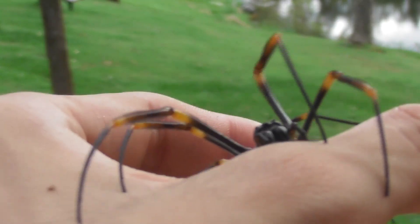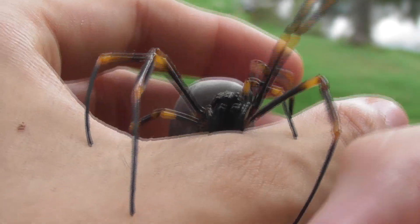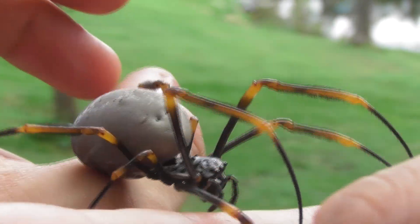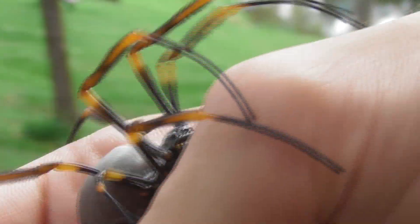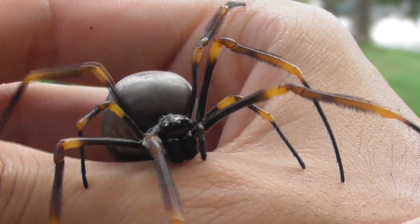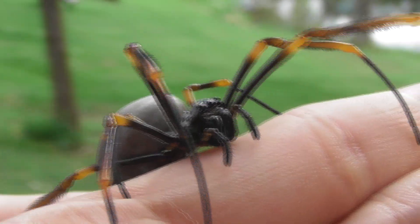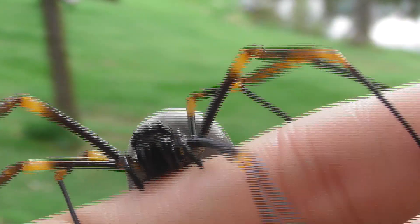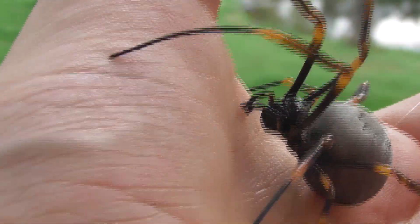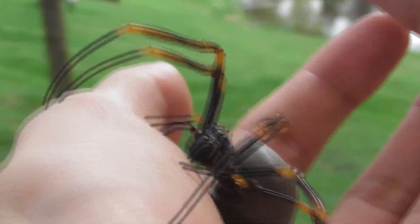This also won't be the last you'll be seeing of golden orb weavers on my channel. A while ago, everyone's favourite drama queen posted his own video of a golden orb weaver, where he greatly exaggerated the dangers it posed. I plan on responding to that video in my usual fashion. But in addition to that, I also intend on filming myself getting bitten by one of these spiders somewhere further down the line — so I guess you can stay tuned for that.